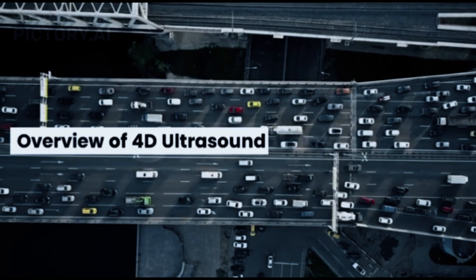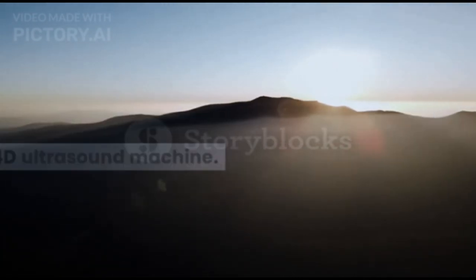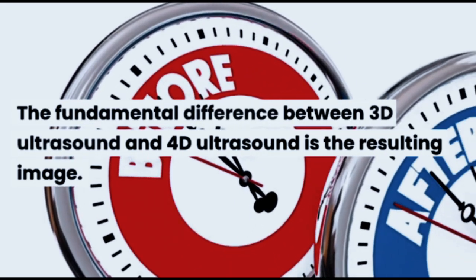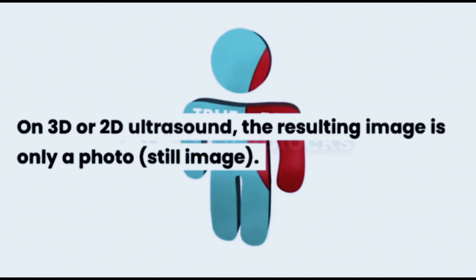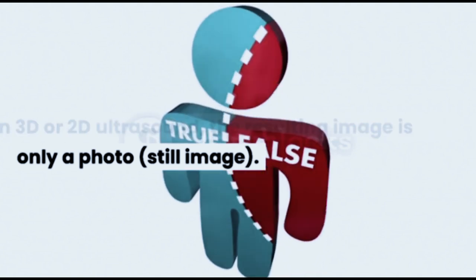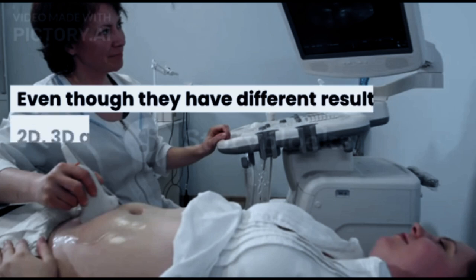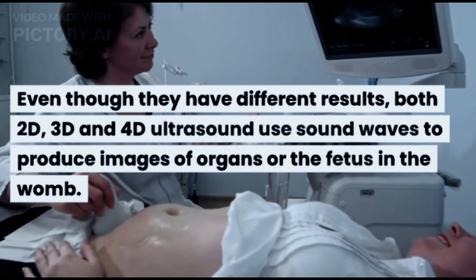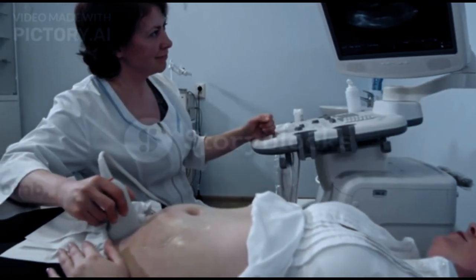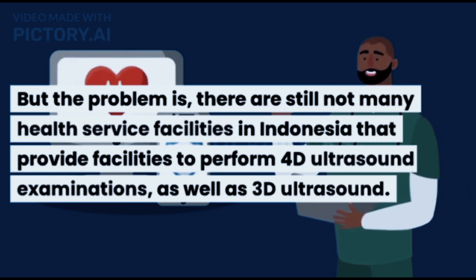Apart from 3D ultrasound, now there is also a 4D ultrasound machine. The fundamental difference between 3D ultrasound and 4D ultrasound is the resulting image. On 3D or 2D ultrasound, the resulting image is only a still photo. Meanwhile, on a 4D ultrasound, you can see the fetus in video form. Even though they have different results, 2D, 3D, and 4D ultrasound all use sound waves to produce images of organs or the fetus in the womb. However, there are still not many health service facilities in Indonesia that provide 4D ultrasound examinations.